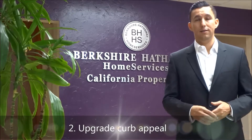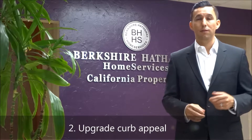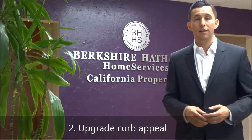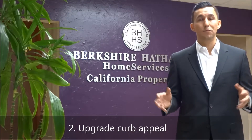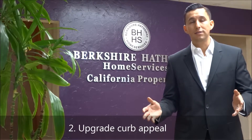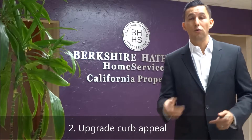Tip number two for putting your property on the market and getting it sold fast: curb appeal maintenance. Get that grass green. Do a little bit of landscaping work. Plant some flowers, put some potted plants out there. If you've got a lot of trim that looks really bad on the exterior, paint it up, clean it up. If you've got a really ugly-looking mailbox, clean that up or get a whole new one.